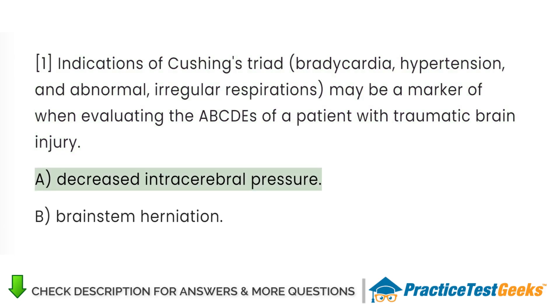A. Decreased intracerebral pressure. B. Brainstem herniation.